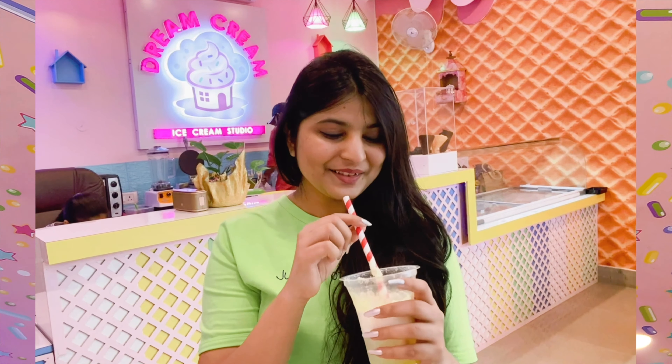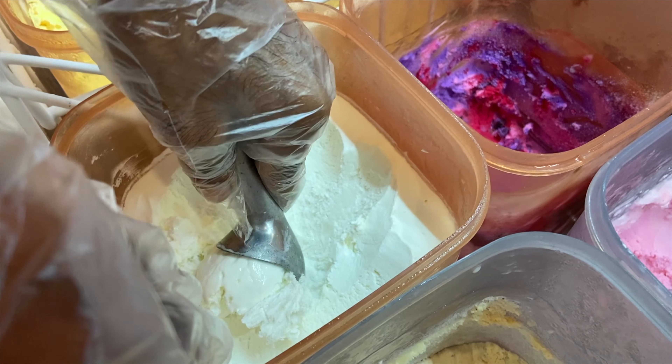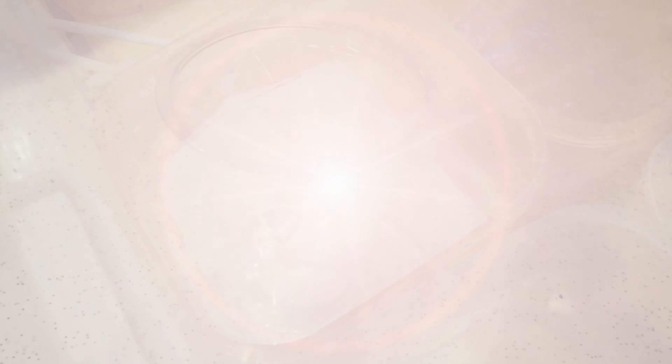It's a Pinaculada float, and I'm going to try it. It's a pineapple and coconut flavor with vanilla ice cream, which will enhance its taste. Now enjoy the process of preparing this Pinaculada float.